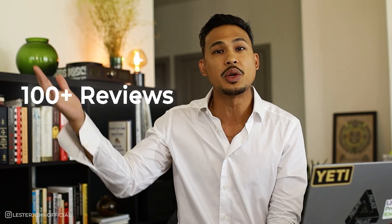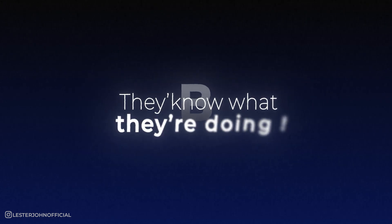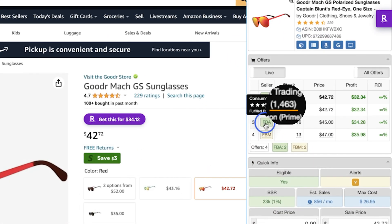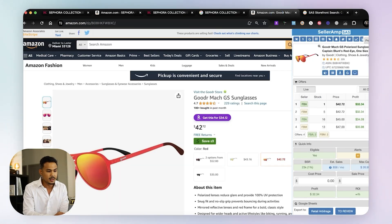My tip for beginners is to look for stores that have a lot of reviews — I prefer someone with over 100 reviews. That tells me they've been selling on Amazon for a while and they know what they're doing. You don't want to look at a store with zero or five reviews because they might not have the best products. For example, this one has about 1,400 reviews — so I know they've been selling a lot and probably have good products.